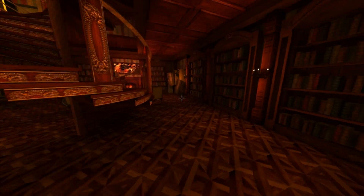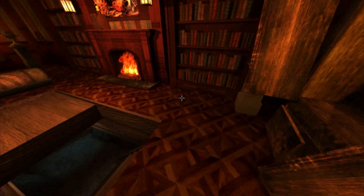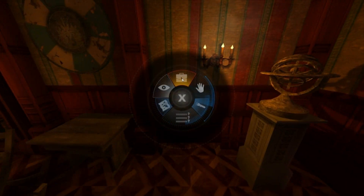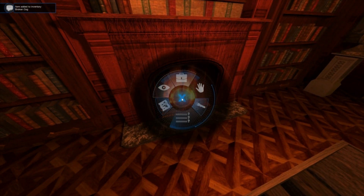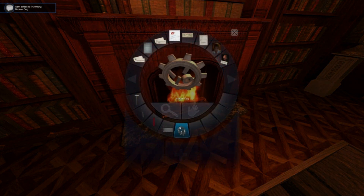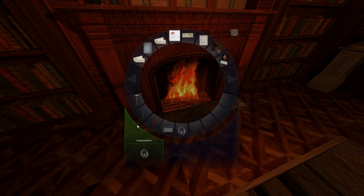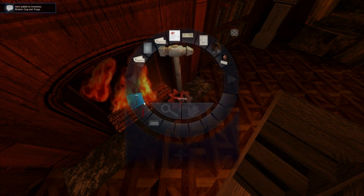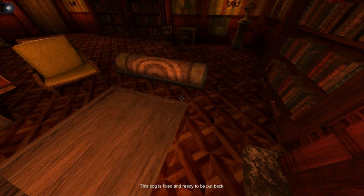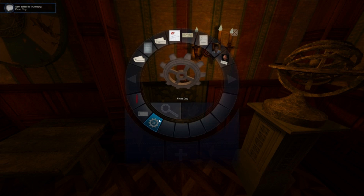I got the screwdriver. I'm gonna use it on these cogs. Then I'm gonna take the cog and put it in the fire. Maybe I should get something to place the cog in the fire with. Put it in the fire with your hands, Tex. Yeah, that'll work. And then I'm going to use the hammer on it. Perfect. Just put the cog back.